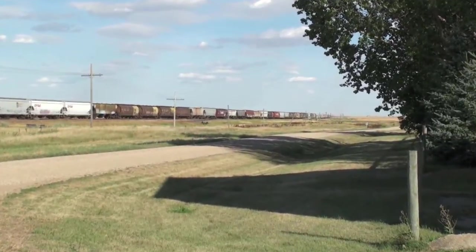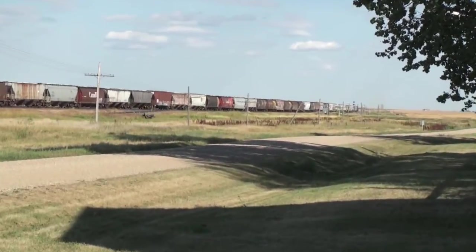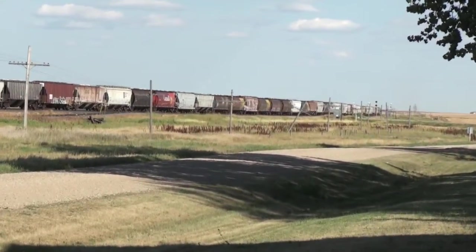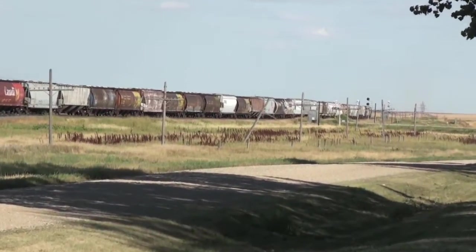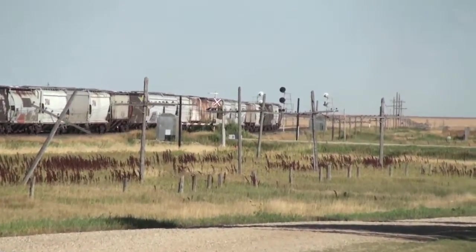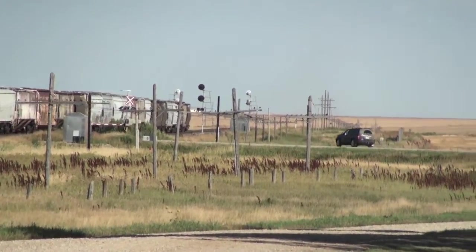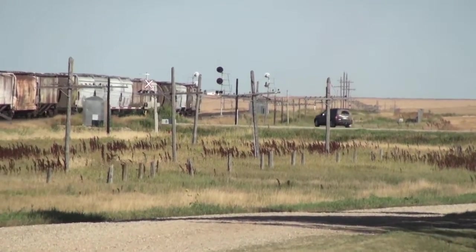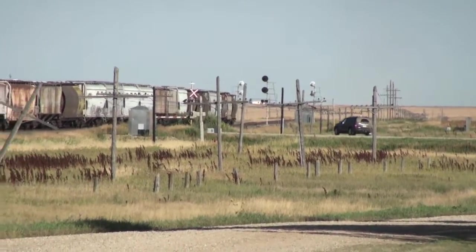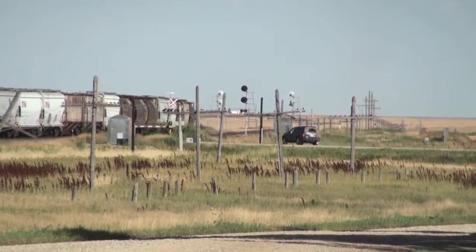The elevators would have stood along here. Of course there was no Saskatchewan Wheat Pool until 1924, but shown on the 1933 map there was an elevator, and on the 1984 map still. The Saskatchewan Wheat Pool elevator was gone by 1995.